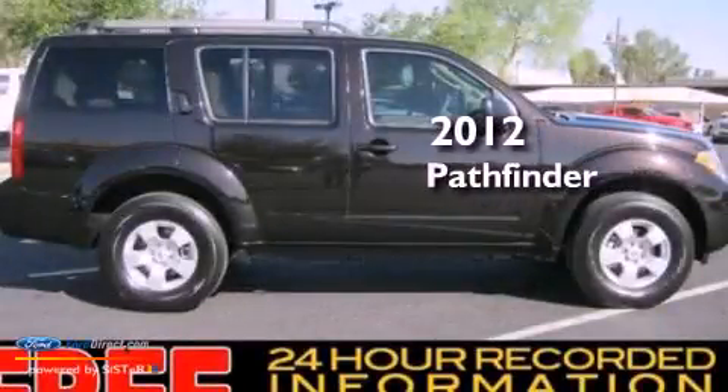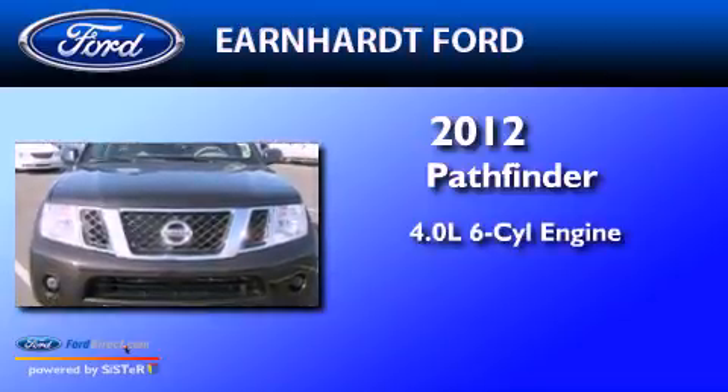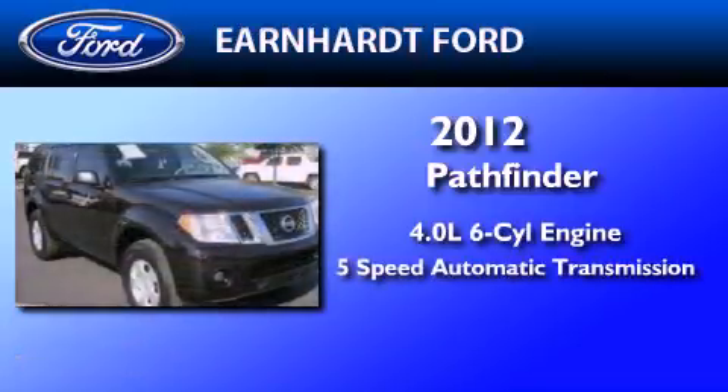This is a 2012 Nissan Pathfinder. It has a 4.0-liter, six-cylinder engine and a five-speed automatic transmission.